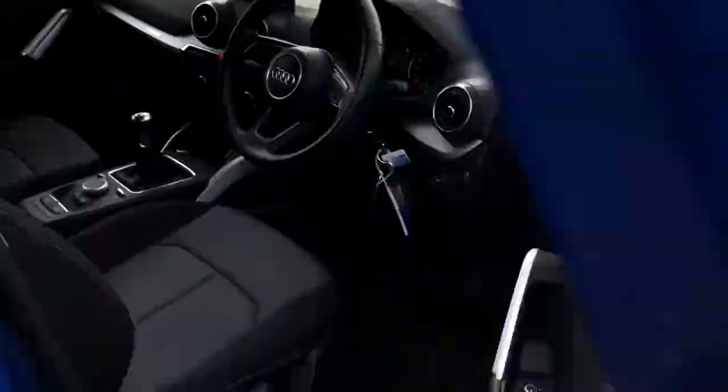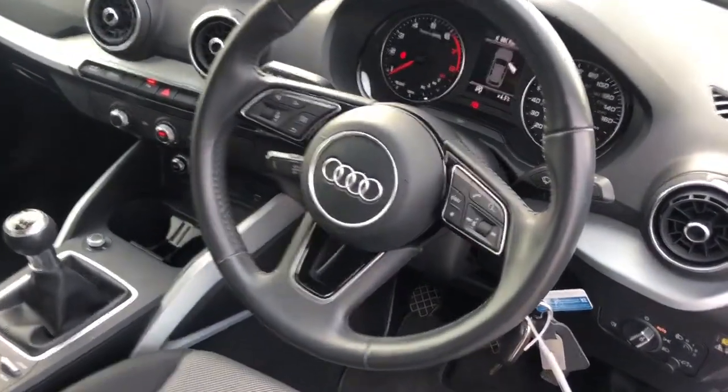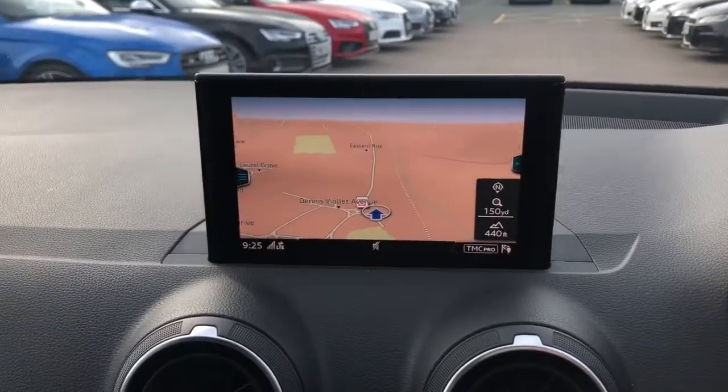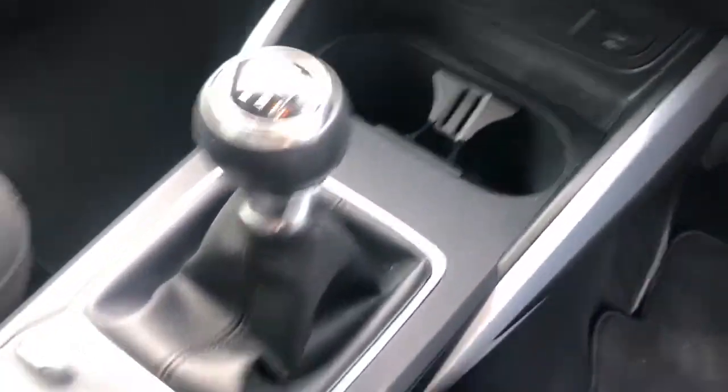Moving towards the interior, this vehicle features the multifunction full leather steering wheel. It features the MMI display with MMI Radio Plus and navigation. It features the Audi parking systems plus. The front seats are finished in the full cloth upholstery.